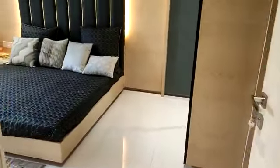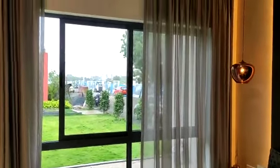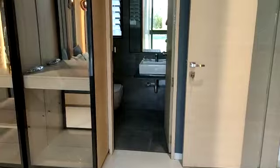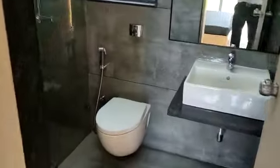And this side is the master bedroom with an attached toilet. We are providing this kind of shower panel and a glass partition, as you can see.